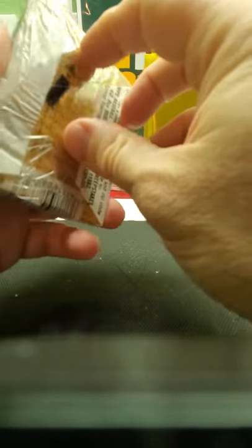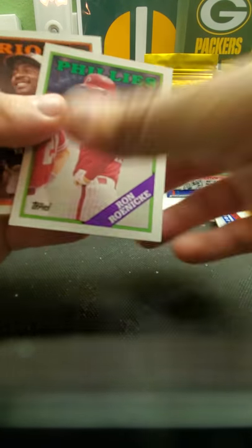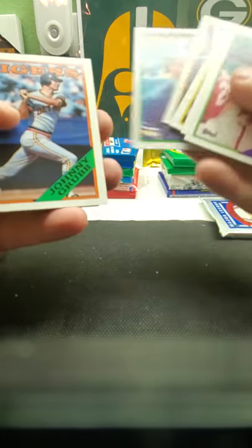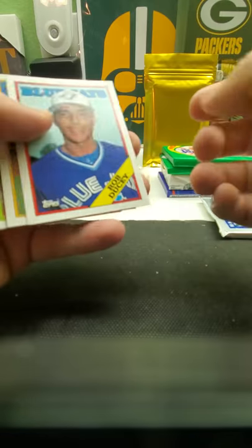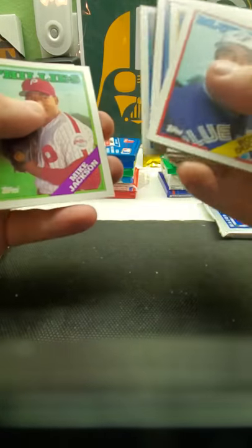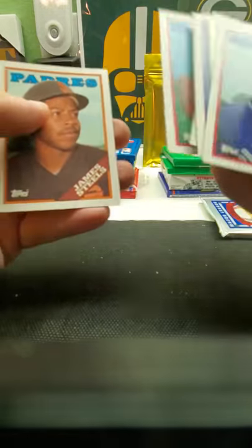Let's do '88 Topps. Let's see what we got in here. Ken Caminiti, Tom Glavine rookies — Matt Williams. Let's see anybody — so far don't see any big names. Here's the gum. John Smiley, Mike Jackson, Bob Walk, Joe Carter — Indians. And that's about it.